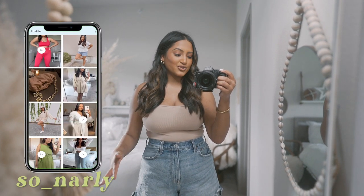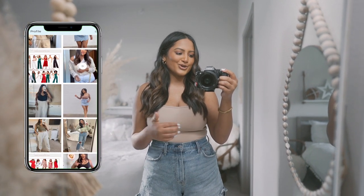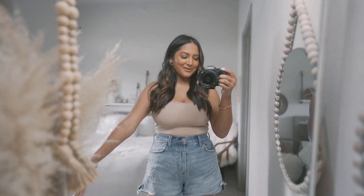My username is so_underscore_gnarly. The app is free, and I'm pretty sure Androids have it too, so you should be good there. So let's get into the outfit and my favorite purchases.